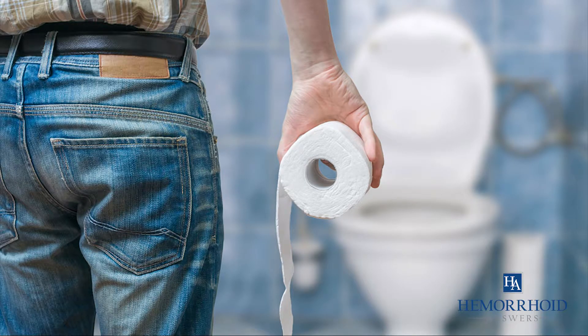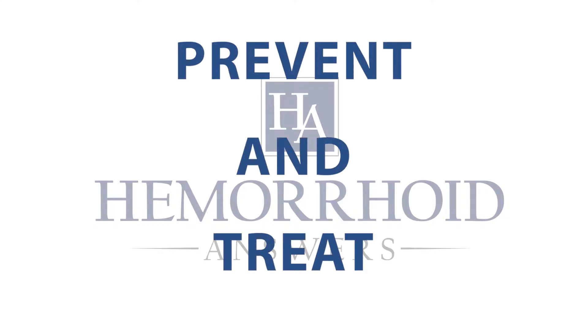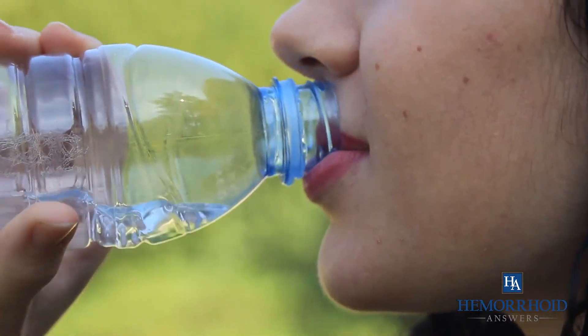By solving any straining or constipation problems you have, you can prevent and treat your fissures and hemorrhoids. You can try these preventive steps: eating more fiber, using a stool softener, and drinking more water.